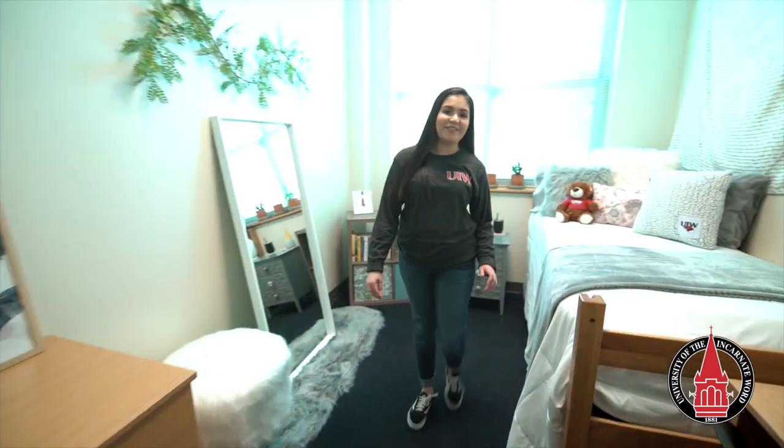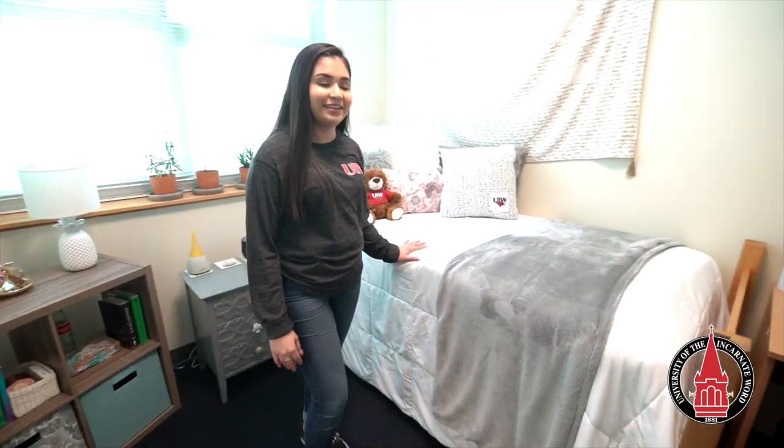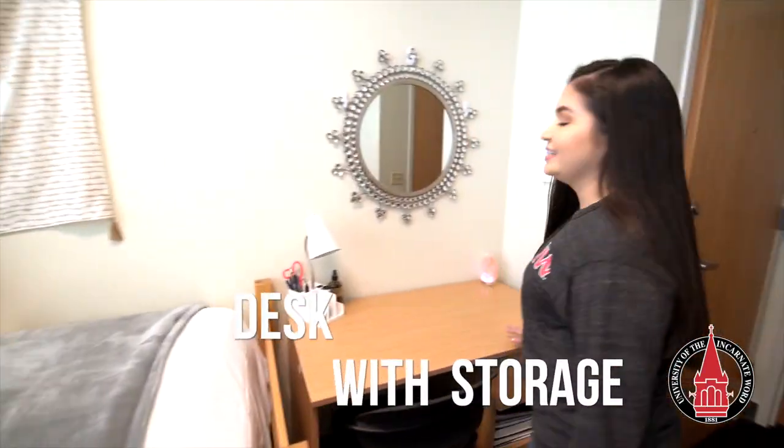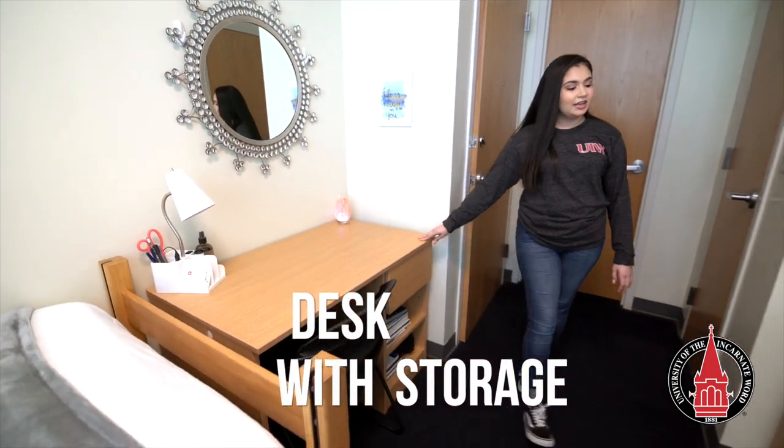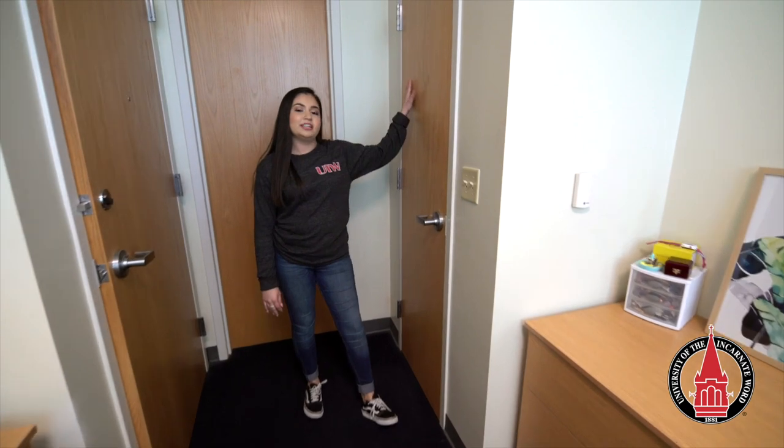This is a single room in Joris. Every resident gets a height adjustable bed which they can lower and raise however they would like, a desk and a chair with additional space on the side for storage, a dresser with three drawers, and a spacious closet with a hanging bar and a shelf on top.